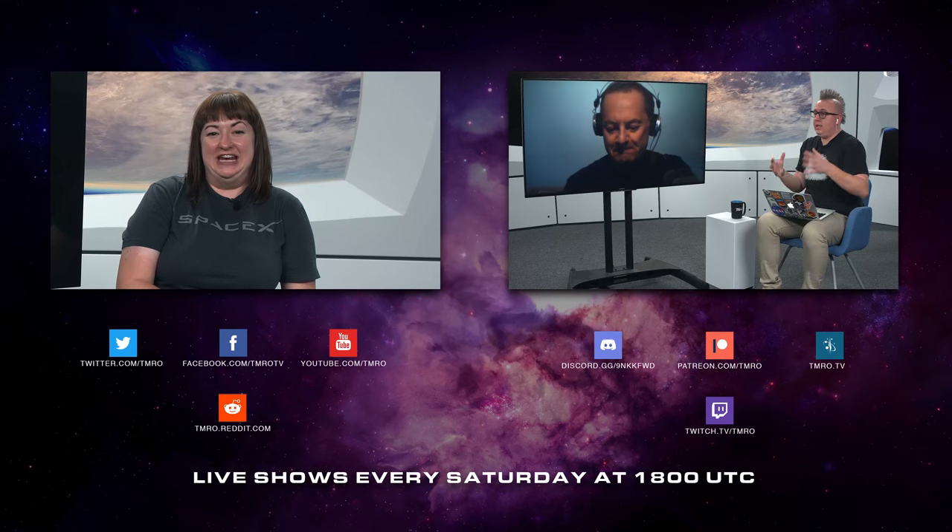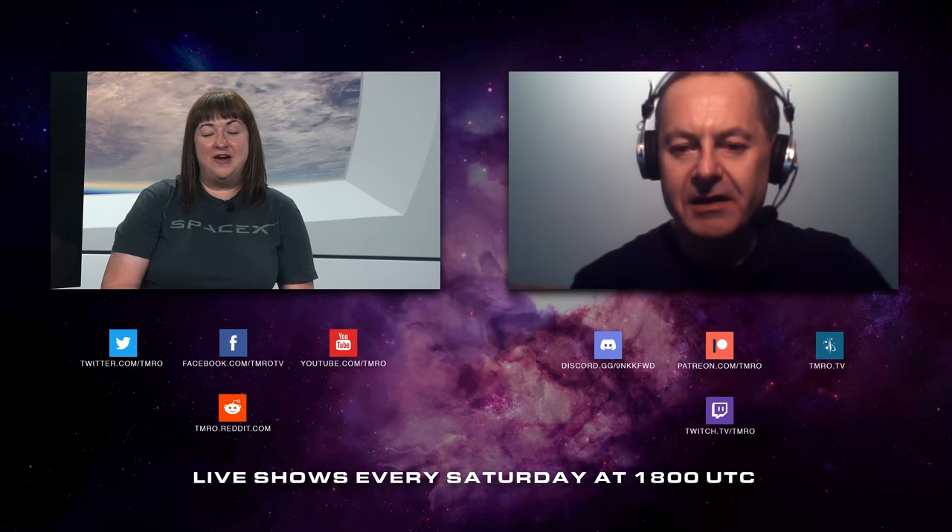If you're interested in these sorts of things and other spacey topics, feel free to subscribe to our channel where you'll get videos like this and so much more. You can also join us live every Saturday at 1800 UTC.